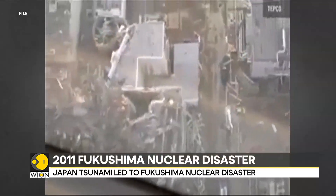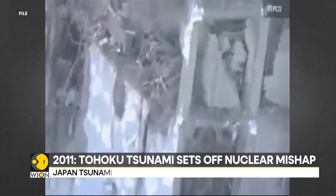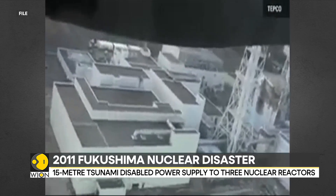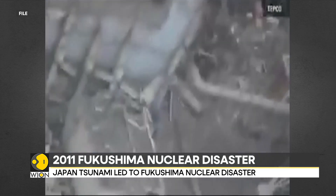About 880 tons of highly radioactive melted nuclear fuel remain inside the three damaged reactors. Critics argue that the 30-40-year cleanup target set by the government and TEPCO is too optimistic, because each reactor has different damage which requires tailored plans for their conditions.